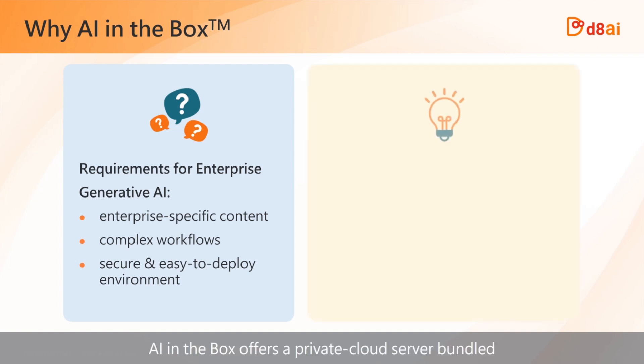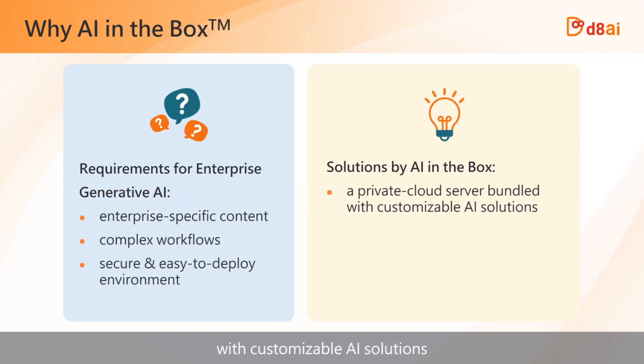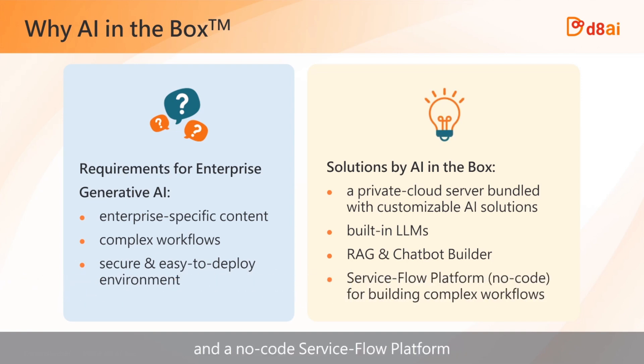AI in a box offers a private cloud server bundled with customizable AI solutions. These include built-in large language models, RAG technology, an intuitive chatbot builder, and a no-code service flow platform designed for constructing complex workflows.